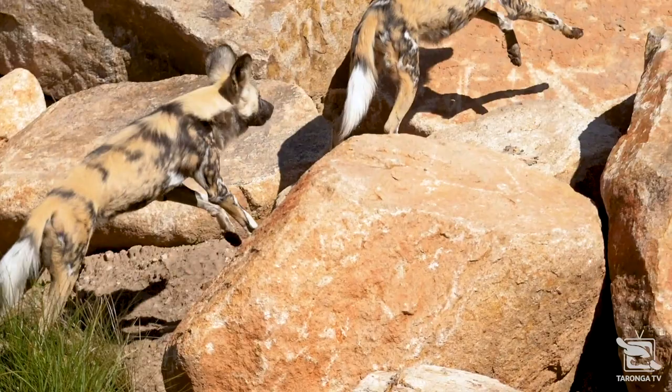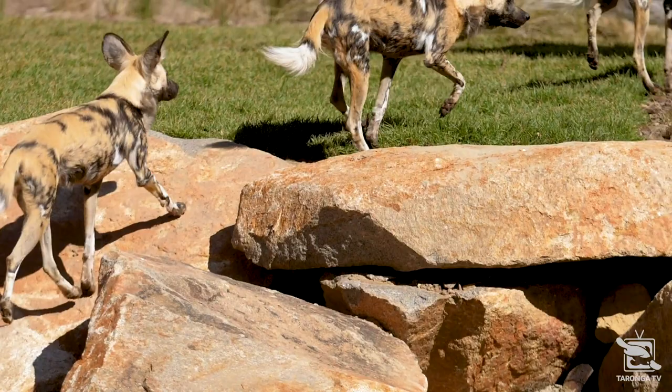A lot of people get them mixed up with hyenas as well. They do look quite similar in terms of their coat pattern, which is one of the main things that people get confused about. But they're actually very, very different animals. African wild dogs are part of the canine side of things — they're on the canine branch — whereas hyenas have their own branch, which is actually more closely related to felines and mongoose.